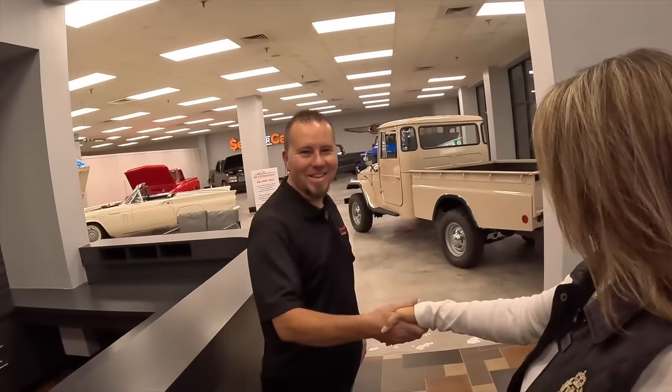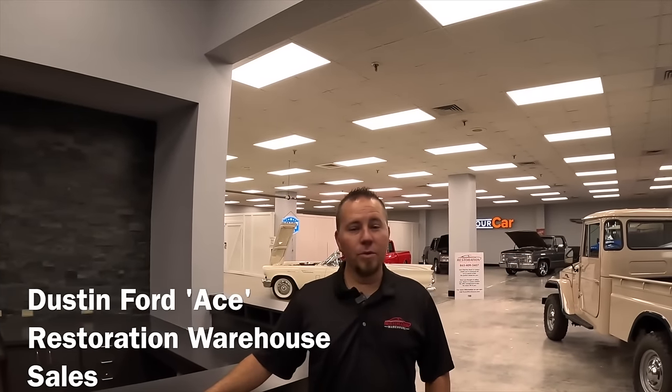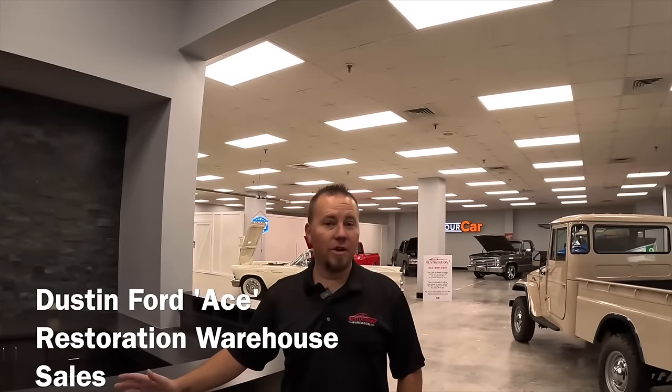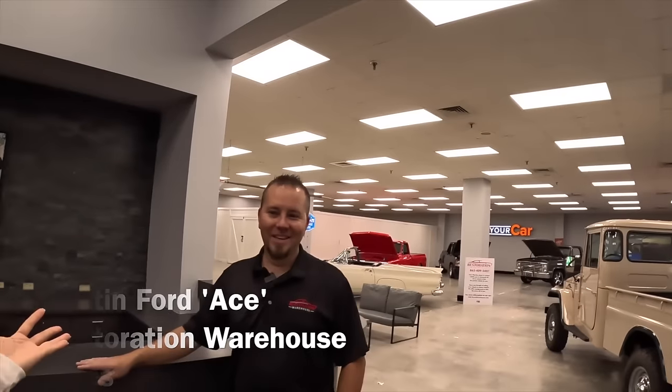Hi Ace, how's it going? Great, always good to see you. Thank you so much for giving me the time. Welcome to Restoration Warehouse. The building is huge, everybody, and there is a lot happening in here. But before we look at the cars, tell us about Restoration Warehouse. So Restoration Warehouse started about two years ago, and what we do is we buy, sell, consign, and store classic and unique vehicles here.